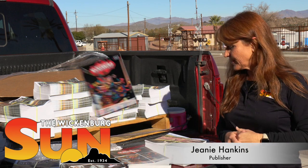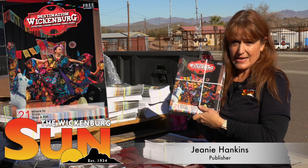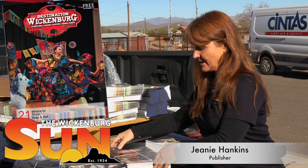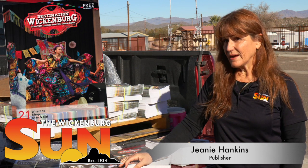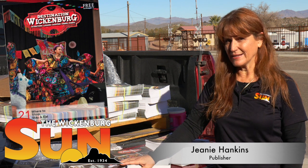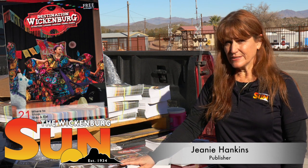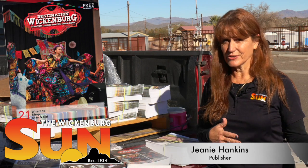The other thing that we're working on right now is Destination Wickenburg, and I take this out as well and restock the destination racks all around town. Destination Wickenburg is the official visitor's guide for the area. A lot of people don't know, but the Wickenburg Sun produces this magazine as well. The Chamber uses it for every visitor that comes in the door, and a lot of other businesses use it, such as Realtors.